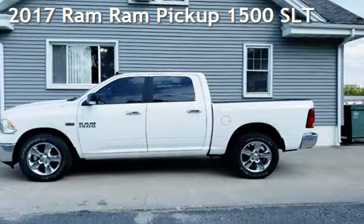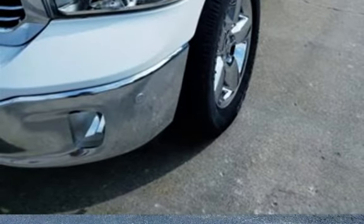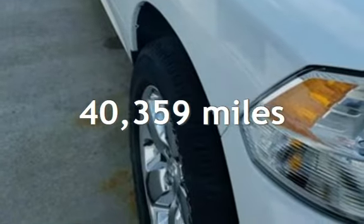Presenting a pre-owned 2017 Ram. This four-door truck has an eight-cylinder, 5.7-liter engine, with four-wheel drive, and an automatic transmission. This Ram is a great value with less than 41,000 miles on the odometer.